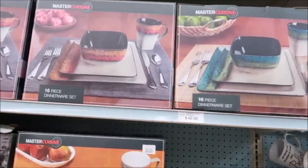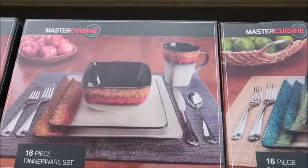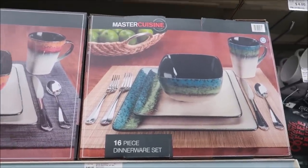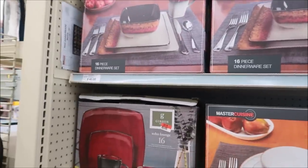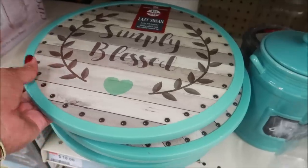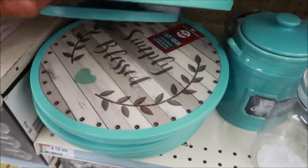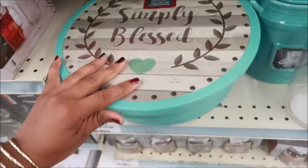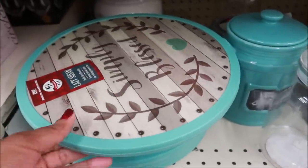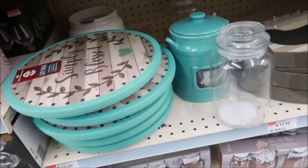Here are some nice dish sets. I like that blue and green one — that's pretty and those are forty dollars. Oh look at this lazy Susan, that's cute! How much is that? It's only ten dollars — that's really really cute, I like that.